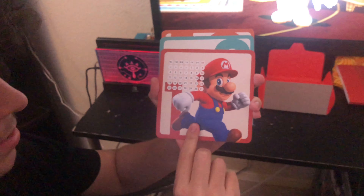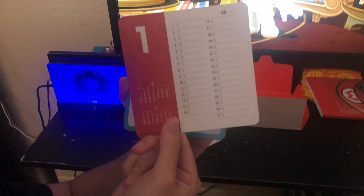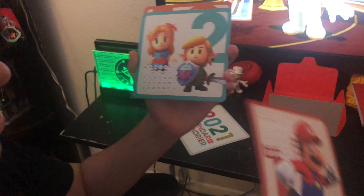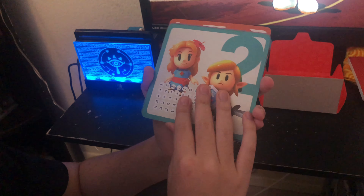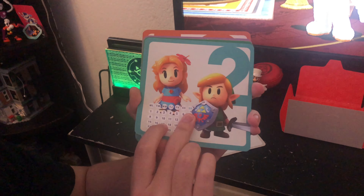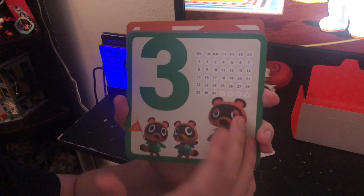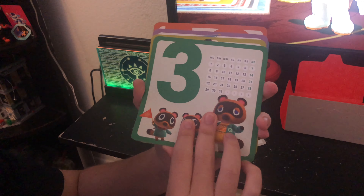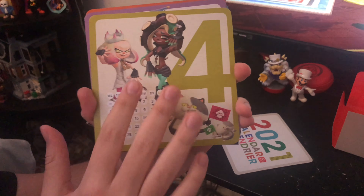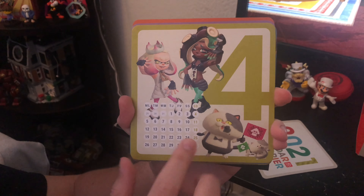All the months look very simple and nice. I'm not sure what the red highlighted numbers mean but we'll find out. We got one from Link's Awakening with Marin and Link — super cool. Then we got Tom Nook and his Nooklings Timmy and Tommy — obviously Animal Crossing came out in March so that's a nice touch. And this one was one of my favorites — I'm a fan of Splatoon. We got Pearl and Marina and Judd and Lil' Judd. I love these.